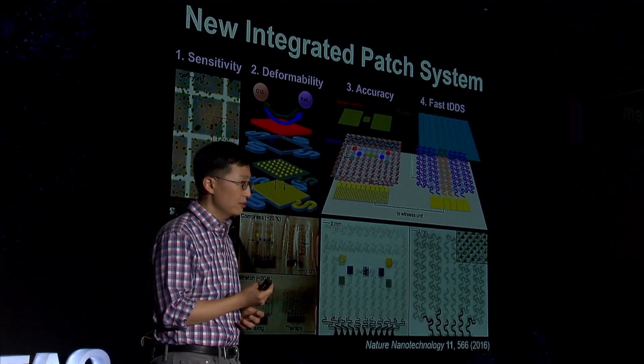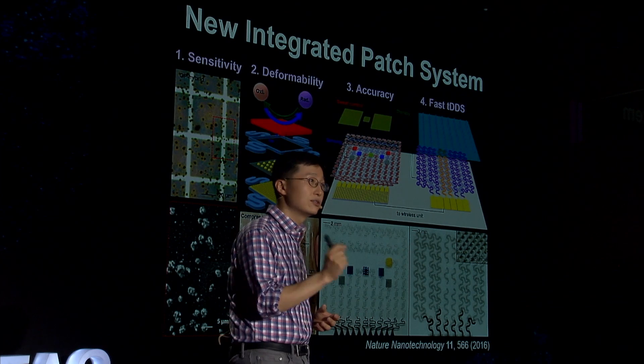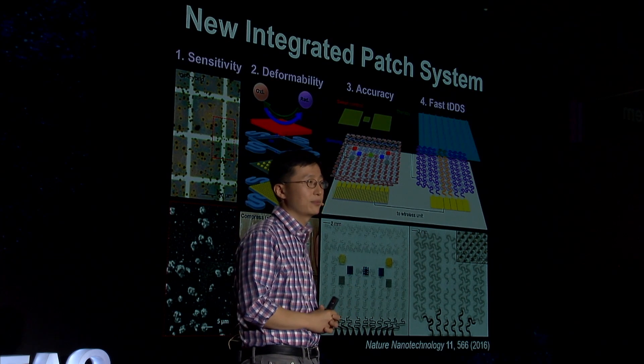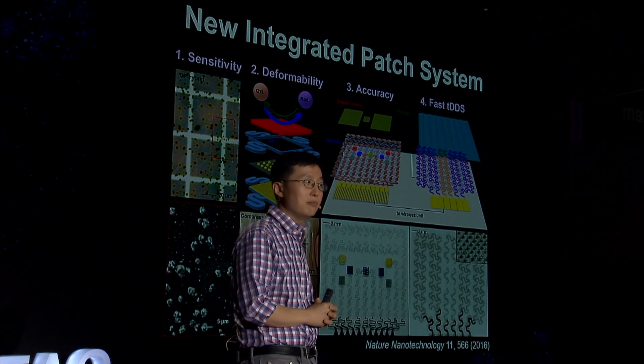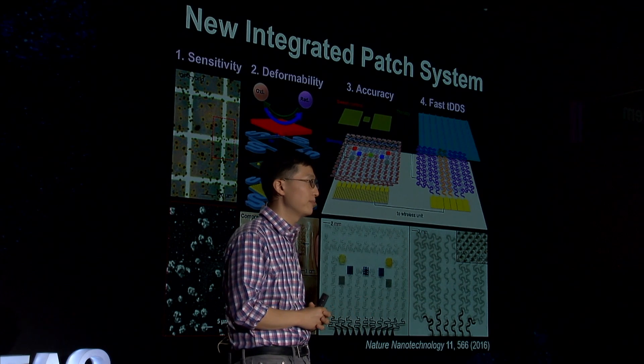For deformable sensors, we used graphene. Graphene is ultra-thin, highly conductive, soft, and even stretchy. We can easily make graphene into various kinds of sensors in an array form. The integrated sensor array based on graphene, after being attached on the skin, maintains very good performance even under a wrinkled state.